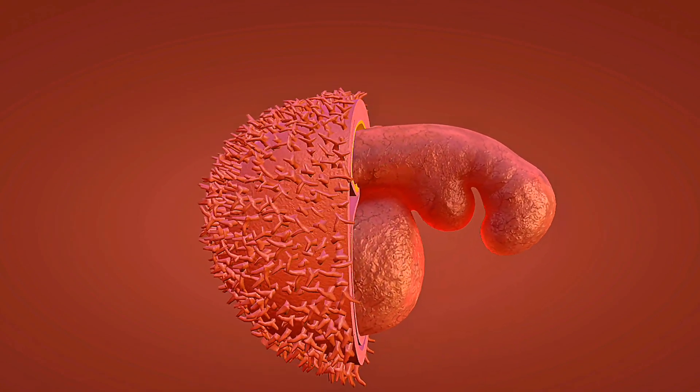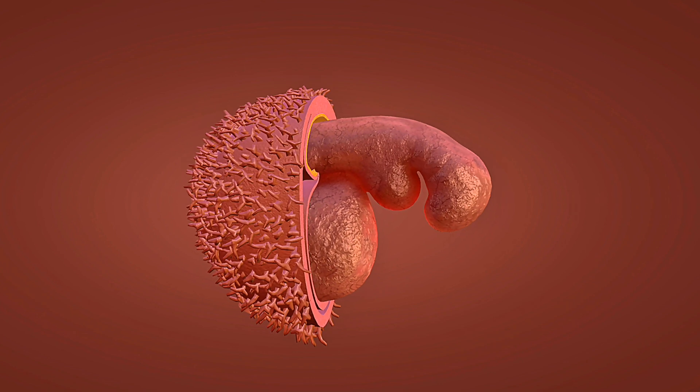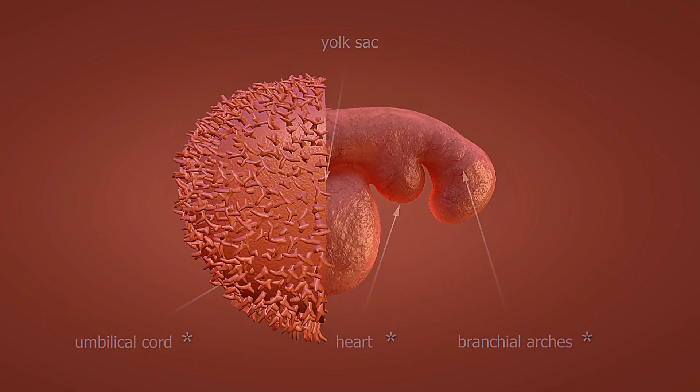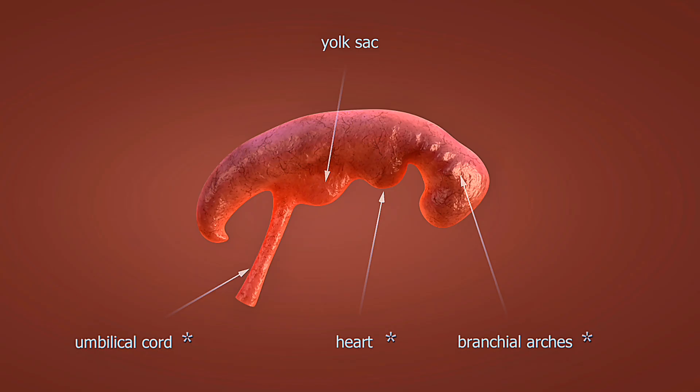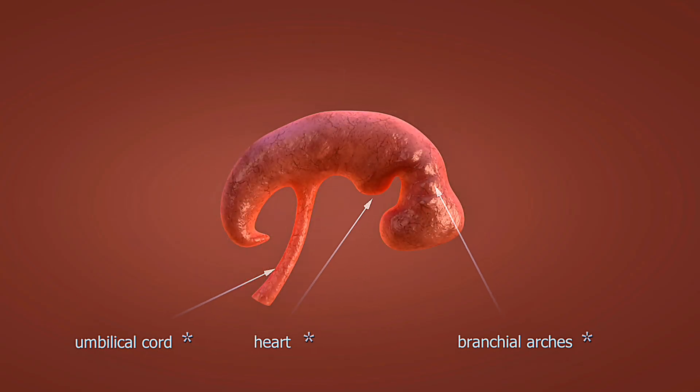Weeks 29 to 32: rapid weight gain begins. Your baby's bones harden further, but the skull remains soft for delivery. They're now responding to light and developing stronger reflexes.